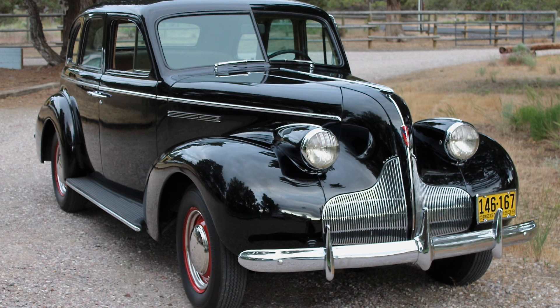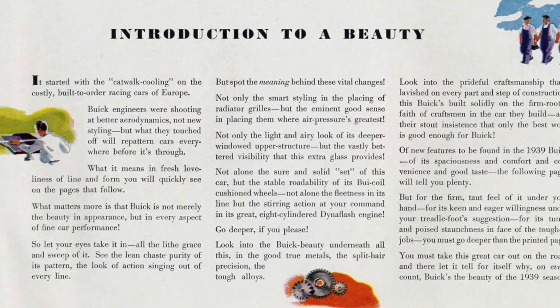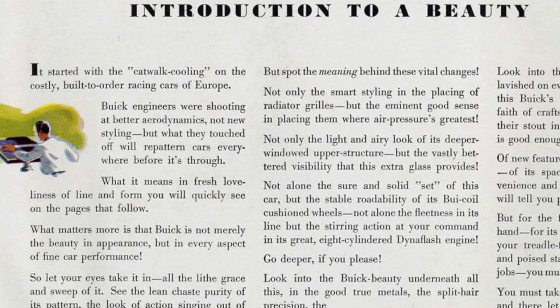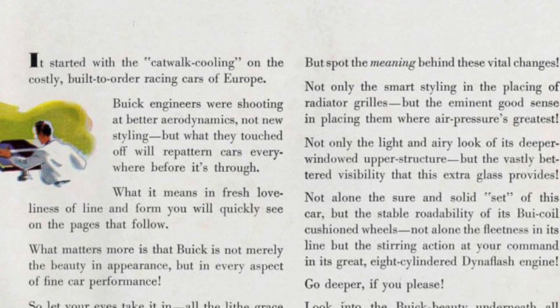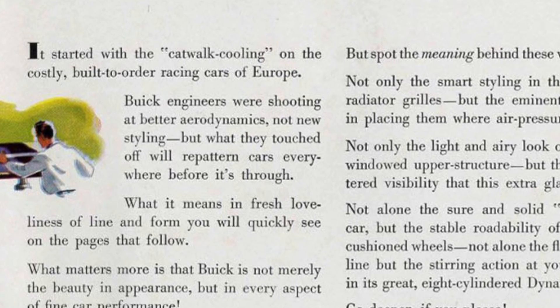Buick certainly turned out some beautiful vehicles over the years, and one of the more handsome ones is the 1939 Buick Special and Century — the lower-end, shorter-wheelbase vehicles that Buick designed for the 1939 model year. They came standard with a new look that Buick called the 'style blazer' for 1939. In a paragraph about an introduction to beauty, it started with catwalk cooling on costly built-to-order racing cars of Europe, and Buick engineers were shooting for better aerodynamics, not new styling — but what they touched off would re-pattern cars everywhere before it was through.